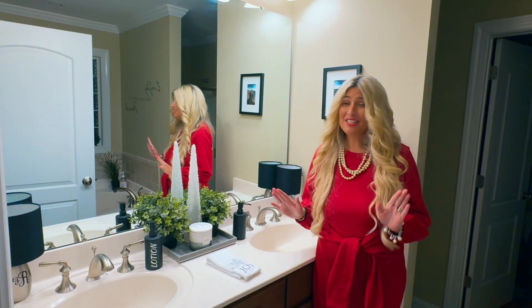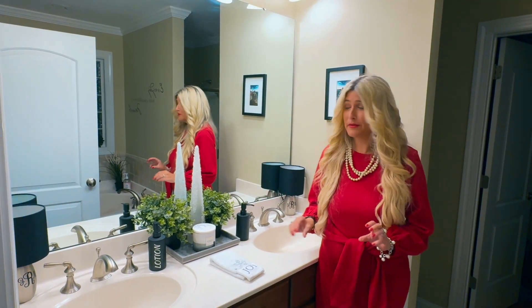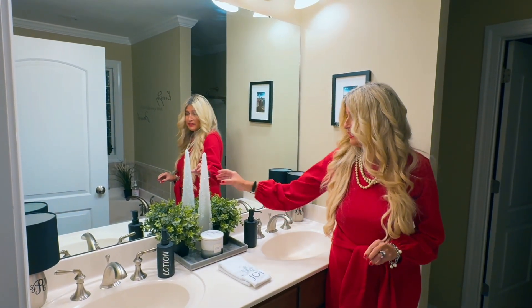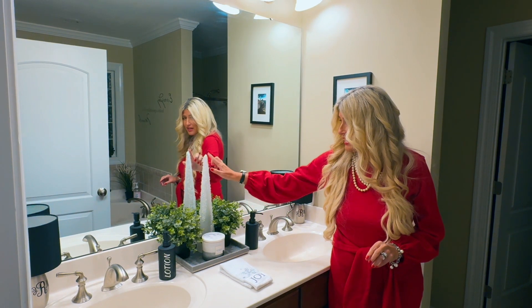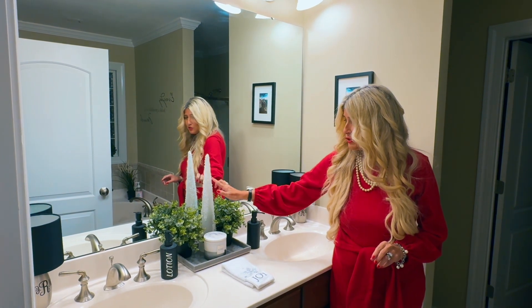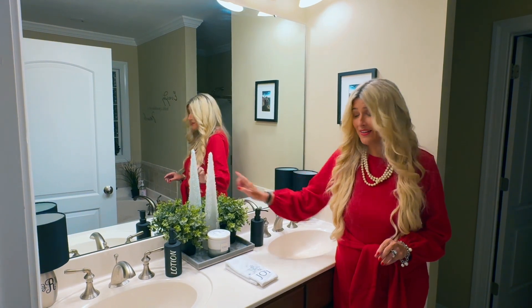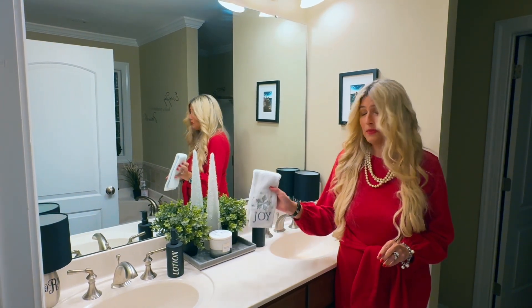I like to add a touch into every single room in my home, so in my primary bathroom I only added a couple of things. I have this Christmas tree — it's a cone shape with little icicles on it — and then I have a hand towel that says 'Joy.'